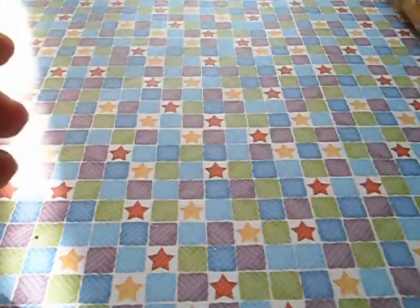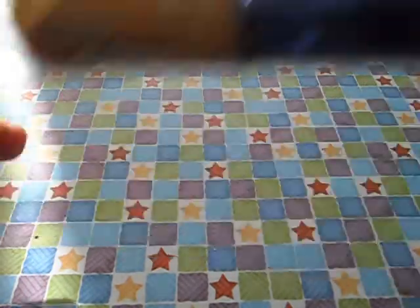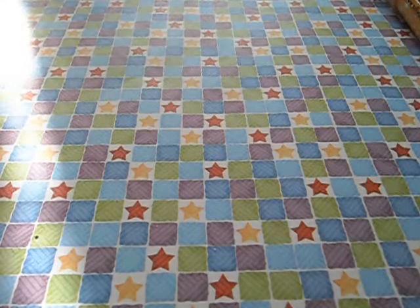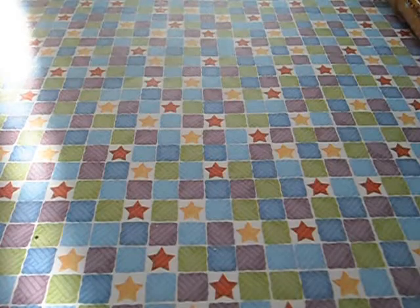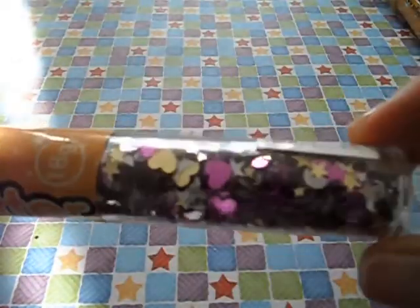Red star, blue star. This is cute — this one is called fairy mix. It doesn't look particularly fairy-like to me but it's a mix of stars, hearts, and moons.